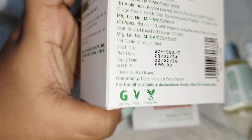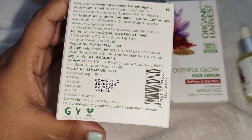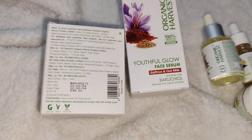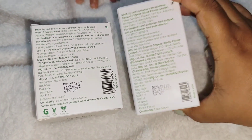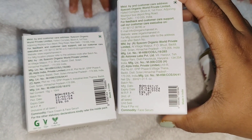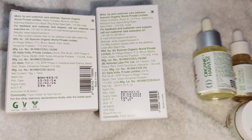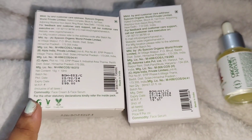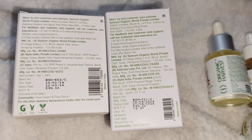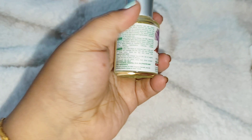This is the outer packaging of the product. Everything is mentioned — the price is 5.99, and every ingredient, how to use, expiry and everything is mentioned in the package. The exact formulation is also listed. These products are sulfate and paraben free, and non-comedogenic.